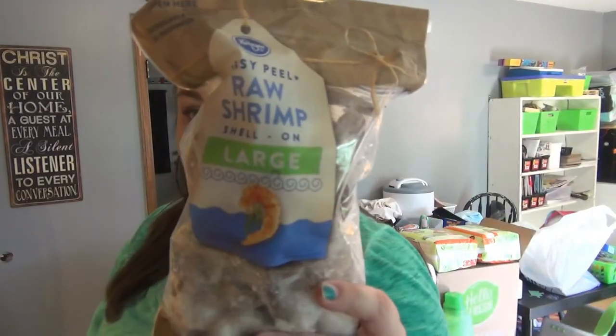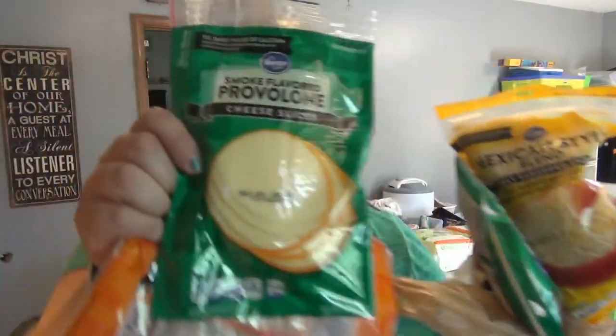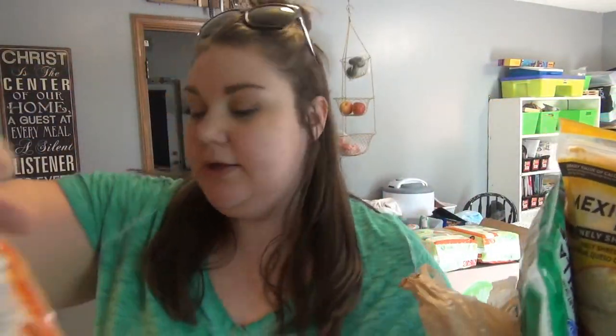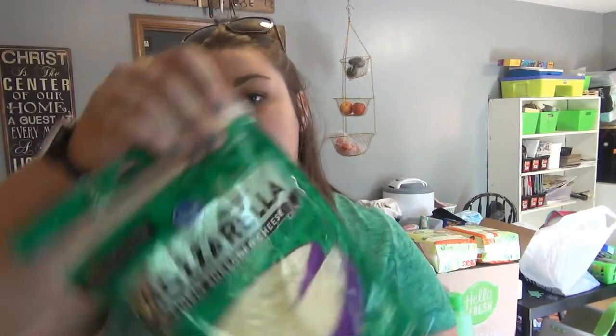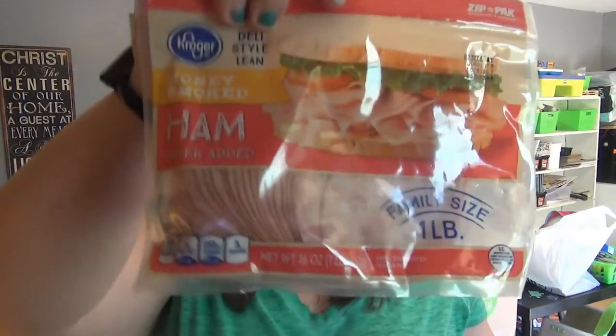A dozen and a half eggs, some large raw shrimp, Italian style meatballs, and all of the cheese: provolone slices, shredded cheddar, shredded Mexican style, shredded mozzarella, and belly-style sliced ham.